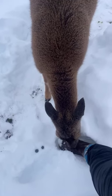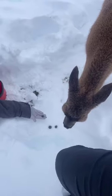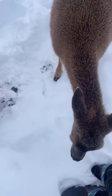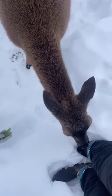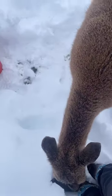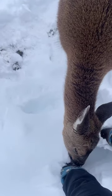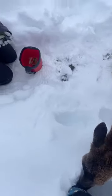Sitka black-tailed deer are native to Alaska. They only live here in southern Alaska in the rainforest. Where we are in Portage, Alaska is the tip of the Pacific rainforest. These animals really only live in the rainforest, so they're quite small because of that. Sitka black-tailed deer only get up to about 120 pounds. They're the second smallest deer species in the United States — the only ones smaller than them are Keys deer, located in Key West, Florida.